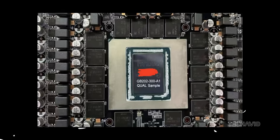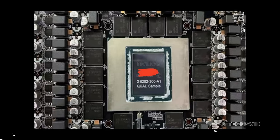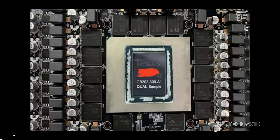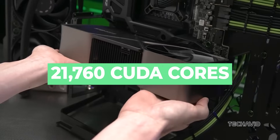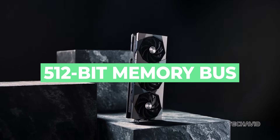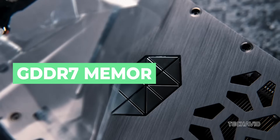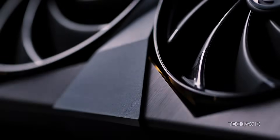Internally, the RTX 5090 is expected to feature the GB202 GPU, making it the only card in the RTX 5090 lineup to use this powerful processor so far. It could deliver a massive 21,760 CUDA cores, a wide 512-bit memory bus, and memory speeds reaching 28 Gbps, resulting in nearly 1.8 terabytes per second of bandwidth for handling intensive graphics tasks smoothly.